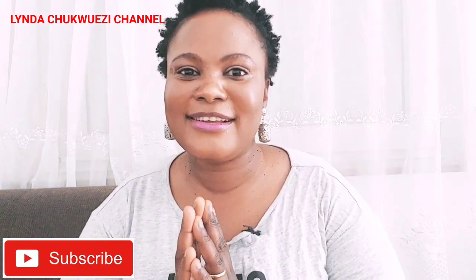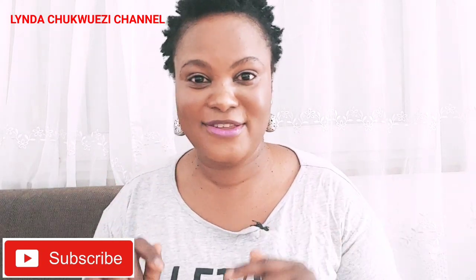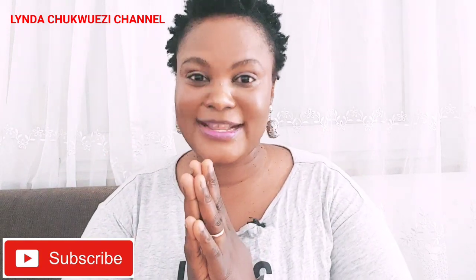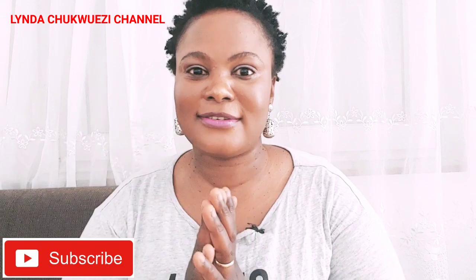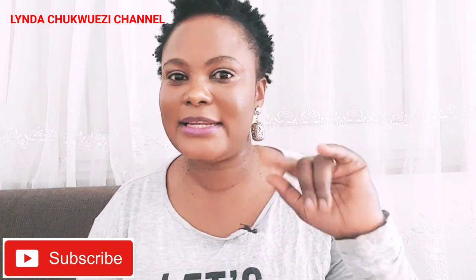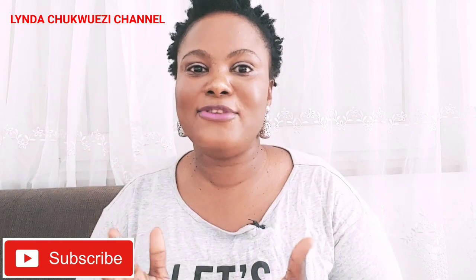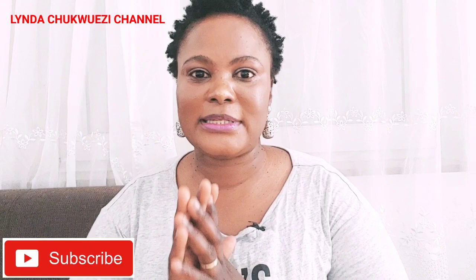Hi, welcome to my channel. If this is your first time coming across my YouTube channel, you are highly welcome. Please subscribe to this channel — just click on that red button that says subscribe. Beside it is a notification bell so that whenever I upload a new video, you will be the first person to check it out. Leave your comments down below.